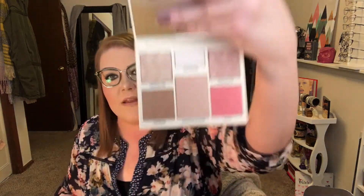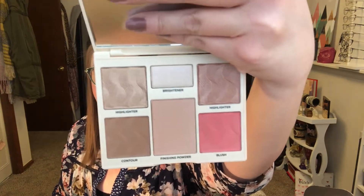Next thing up is this Cover FX face palette. You get a couple of highlighters, a brightener, a finishing powder, a blush, and a contour. They sent me the light to medium shade, which I was a little unsure about because I didn't take the quiz — you're supposed to take it so they know whether to send light to medium or medium to dark. I kind of liked the blush in medium to dark better, but the highlighters in here look like they'll be super pretty.